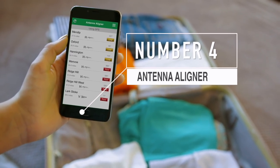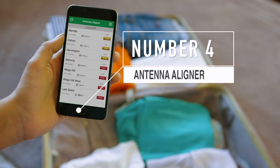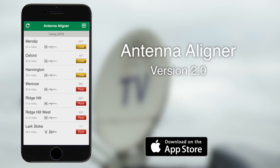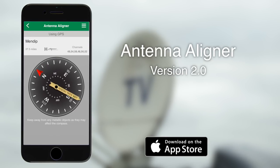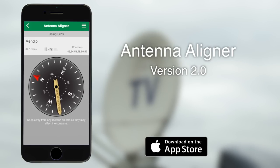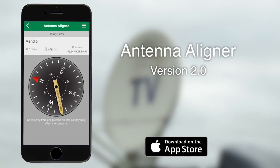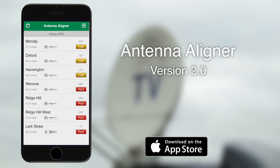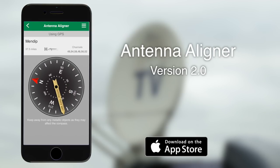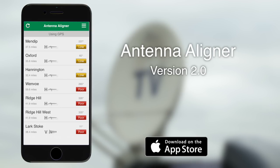At number four it's Antenna Aligner, currently version two. It's only available on Apple but there is an equivalent for Android devices — the link is in the description below. I recently showed this application in use when I did the antenna upgrade in the caravan, and I can honestly say it has taken all the guesswork out of finding where the local transmitter is. Sadly it's not free — it's $2.99 — but I genuinely think it's worth the investment. You don't need a data connection when using it, so you can use it off-grid and when there is no mobile phone coverage.